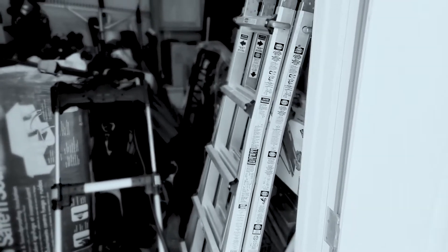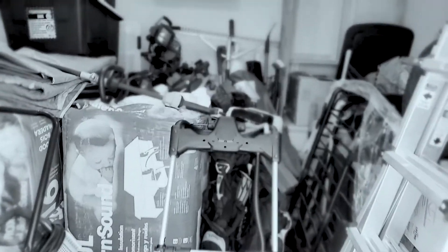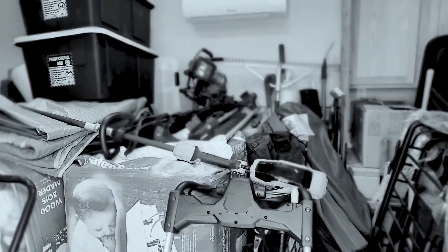Hold on one second — I'm going to unlock the door and then we'll switch over to that so you don't have to listen to me unlock the door. The wind has kind of picked up here a little bit; I hope it's not too loud. Anyway, here is the inside.